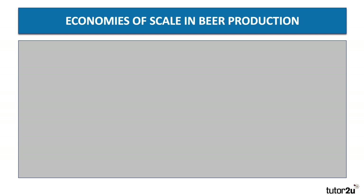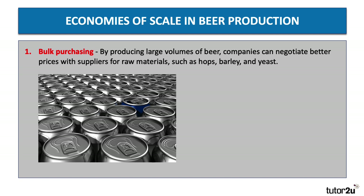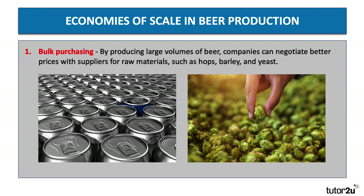The first and most obvious is bulk purchasing, or buying economies. By producing huge volumes of beer, businesses such as Heineken and AB InBev can negotiate much better prices with suppliers for raw materials — whether that's aluminium cans, hops, barley, or yeast. This large-scale production gives firms monopsony or buying power, which brings down their unit cost of production, leading to economies of scale.